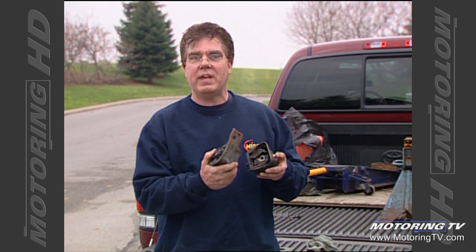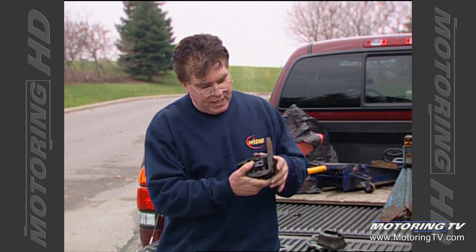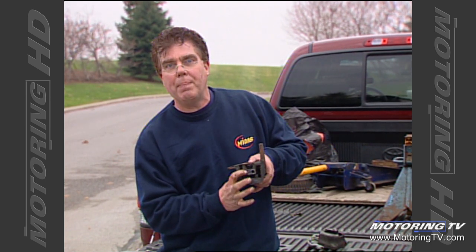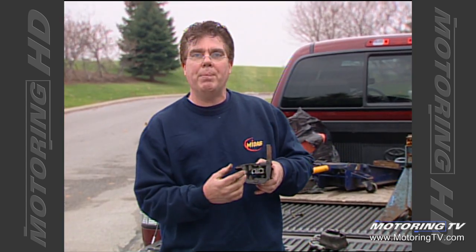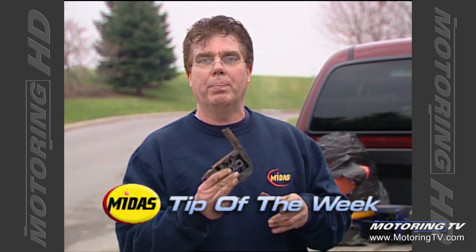This mount and this one are both broken — they came out of a Cavalier about 10 model years old with 270,000 kilometres on it. When these things break, the noise, vibration and harshness produced by the engine will be transmitted directly into the chassis, and the passenger compartment becomes absolutely unbearable. You lose the adhesion between the rubber and the metal parts of the mount; the centre core moves off-centre and strikes the metal shell of the mount, causing terrible vibration inside the vehicle. Replacing these mounts will get your vehicle running smoothly and quietly again — it is well worth the money invested.